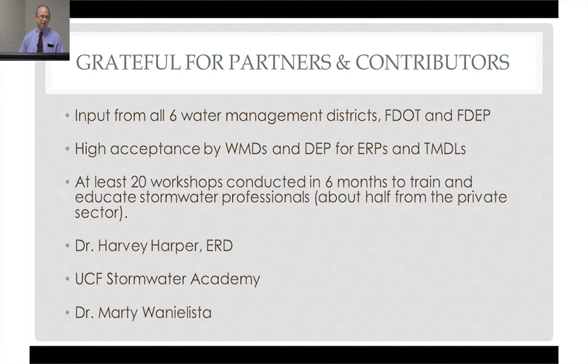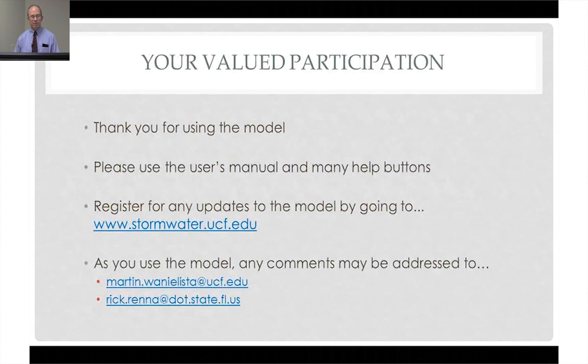We want to thank you for using the model. Do try the many help buttons — tinker around, there's a lot of gold out there in those buttons. If you want any updates, please register at the Stormwater Academy website shown here. And if you have any comments on the model as you use it, please contact Dr. Marty and myself. We appreciate your feedback. Thank you for using the model, and we hope you enjoy not having to do it by hand.